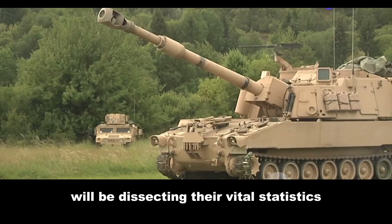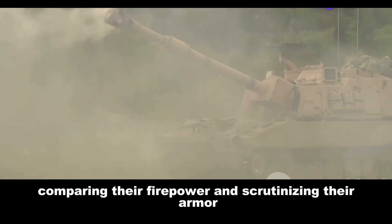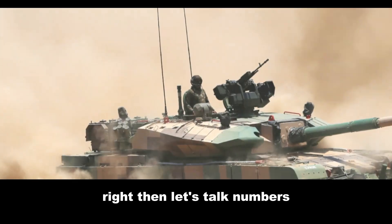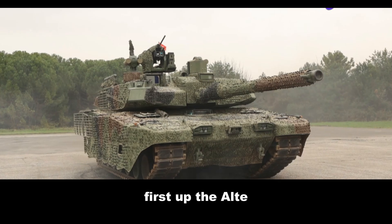We'll be dissecting their vital statistics, comparing their firepower, and scrutinizing their armor. Buckle up, petrolheads — it's going to be a bumpy ride. Let's talk numbers, the language every gearhead understands. First up, the Altay.